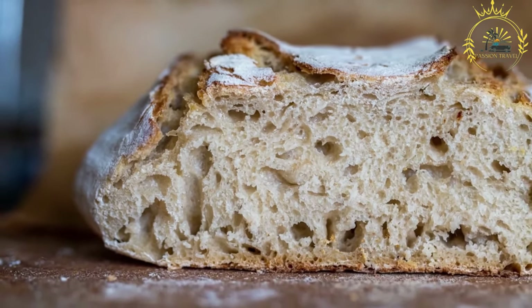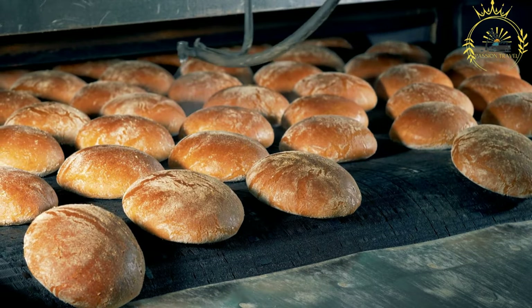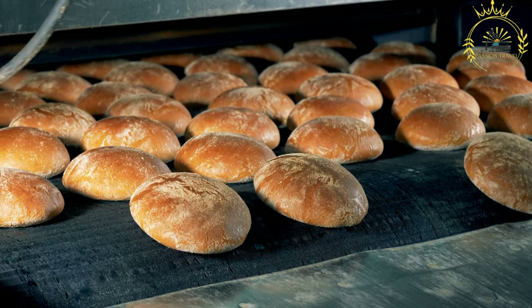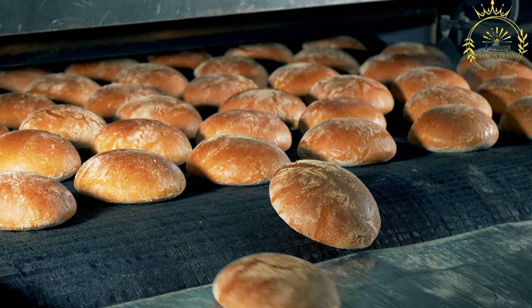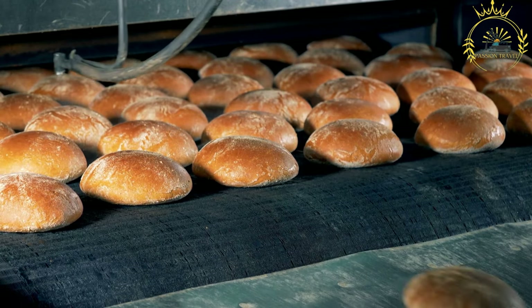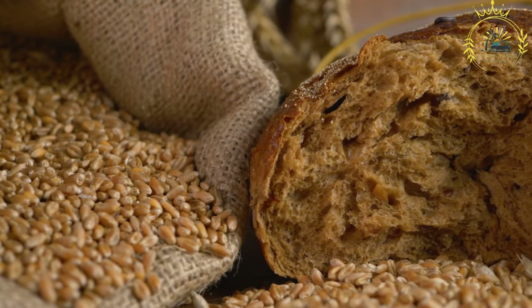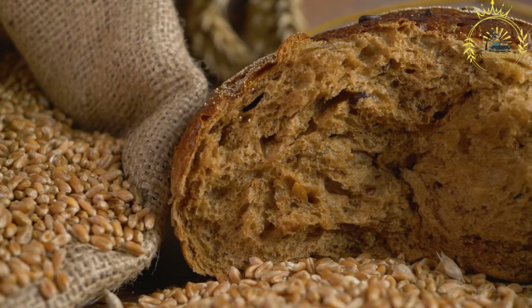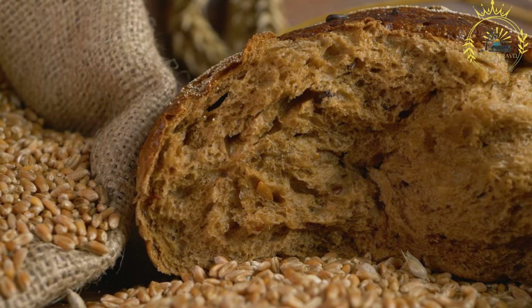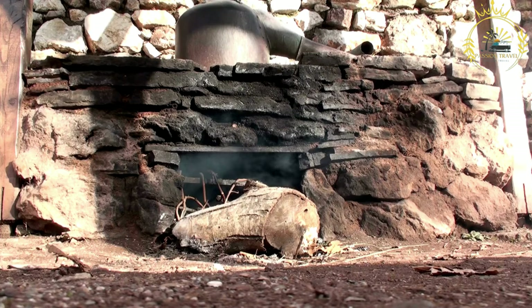Pain de Singe is made primarily from millet or sorghum flour. The grains are ground into flour, mixed with water, and allowed to ferment naturally — sometimes using a portion of previously fermented dough as a starter. The dough ferments overnight or up to 24 hours, during which naturally occurring yeasts and bacteria enhance the bread's flavor, texture, and digestibility.